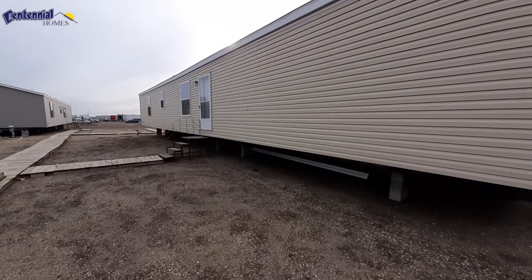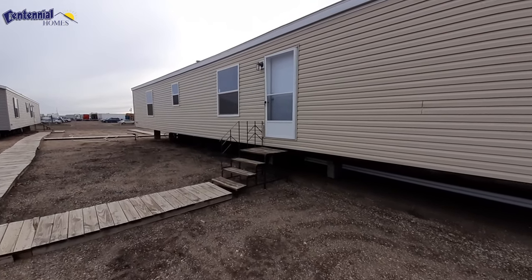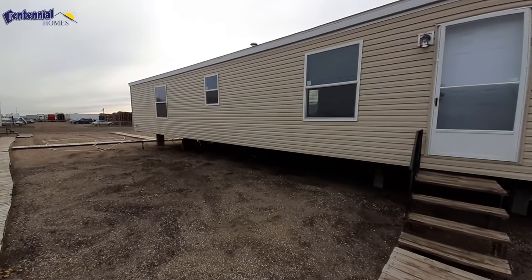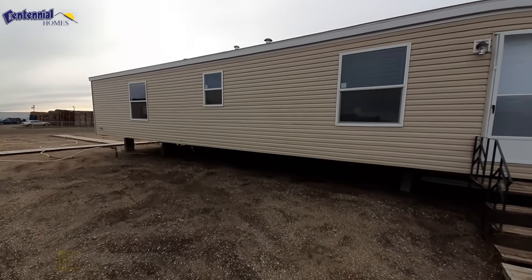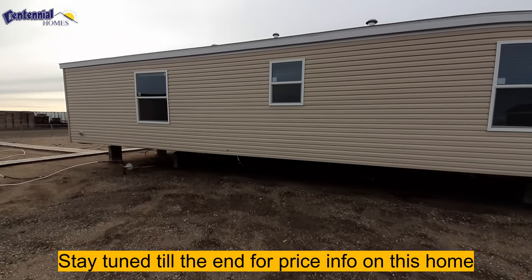Hello there, how are we doing today? This is Nate. Hope you guys are having a blessed day today. Today we are at Centennial Homes, Bismarck, North Dakota.